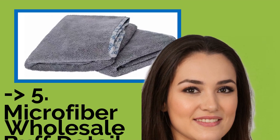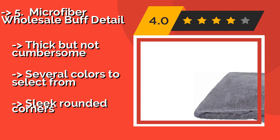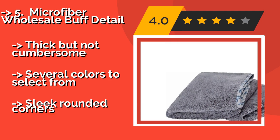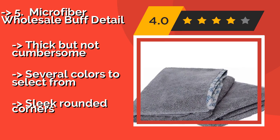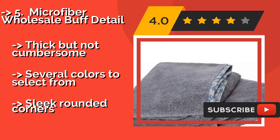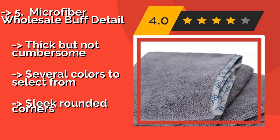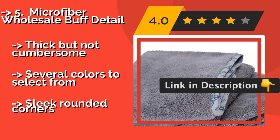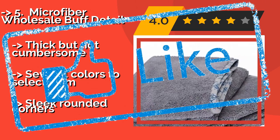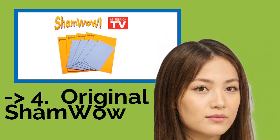Number 5: The Microfiber Wholesale Buff Detail, approximately $13. These are a synthetic choice that feel much more plush than many, with satin piped edges that provide a touch of luxury. But this piping isn't just for show — it serves to keep the edges from fraying. Thick but not cumbersome, with several colors to select from, though featuring sleek rounded corners. Customers highly recommend this one.